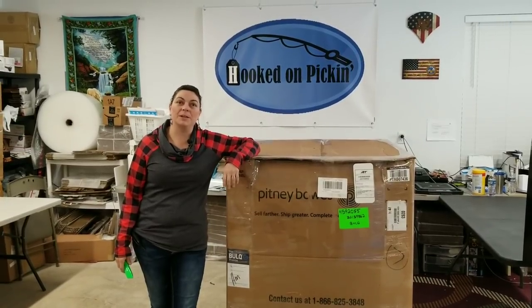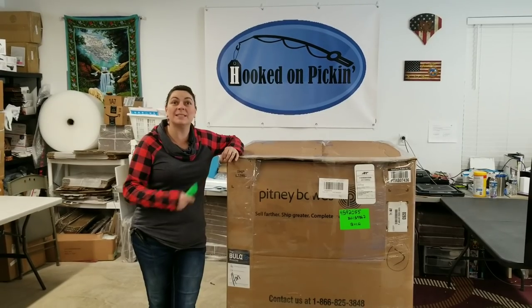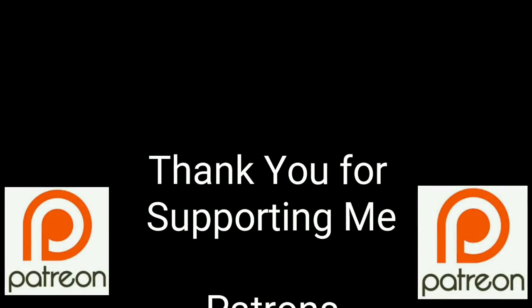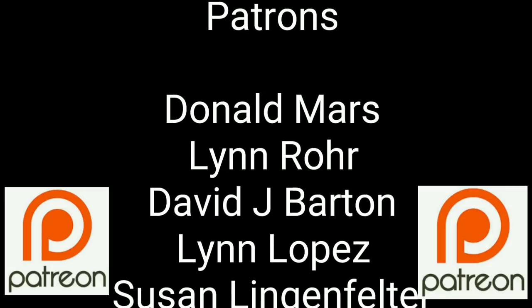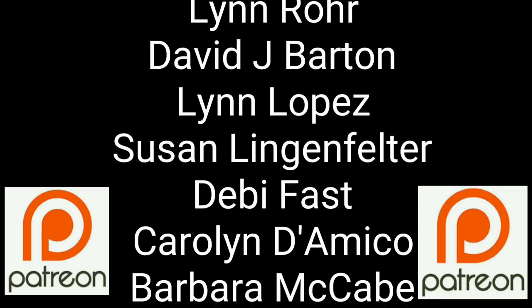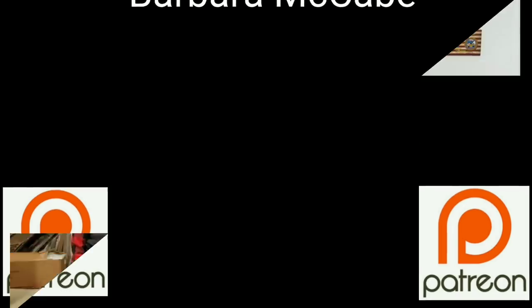Hey everybody, Heather from Hooked on Pickin' here. I've got a Bulk.com box that I love to open, so let's see what's inside. You guys are a true blessing in my life. Thank you so much for helping me put this content out there to everyone. If you'd like to join these great people, please consider supporting me through my Patreon page. Check the link below.